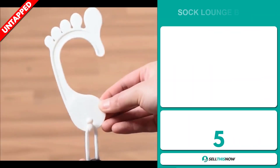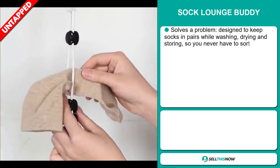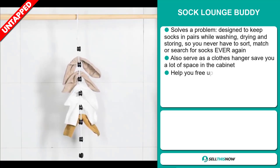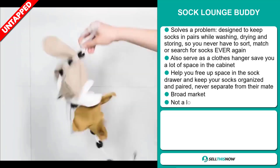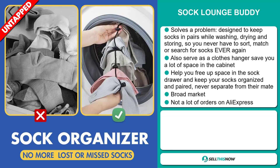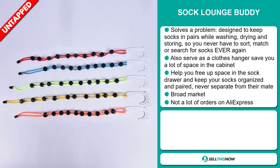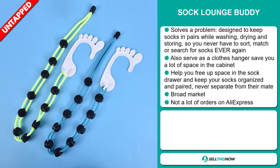Our next product is the Sock Lounge Buddy. This is a problem solver. It's designed to keep socks in pairs while washing, drying, and storing, so you never have to sort, match, or search for socks ever again. It also serves as a clothes hanger, and it saves you a lot of space in the cabinet. It helps you free up space in the sock drawer and keeps your socks organized and paired, never separate from their mate. We also think this item has a broad market base and a lot of untapped potential. So far, there haven't been many orders on AliExpress, so you could definitely take advantage of this.